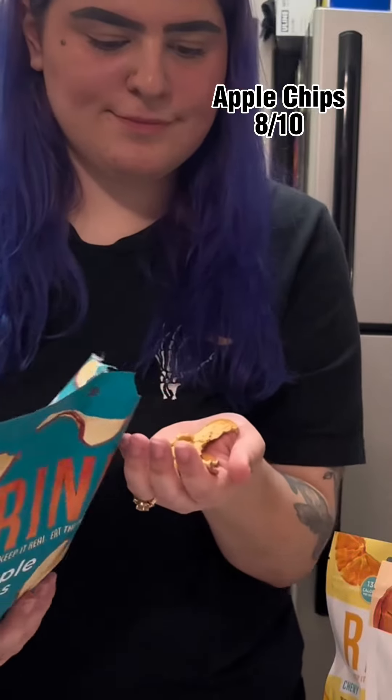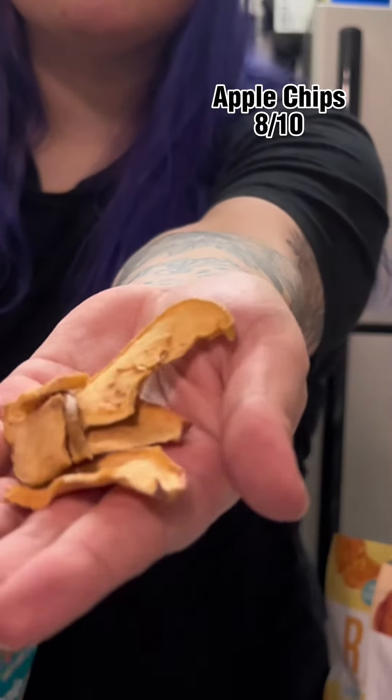Starting off strong with the apple chips. These were an 8 out of 10. Texture and flavor was amazing. No complaints.